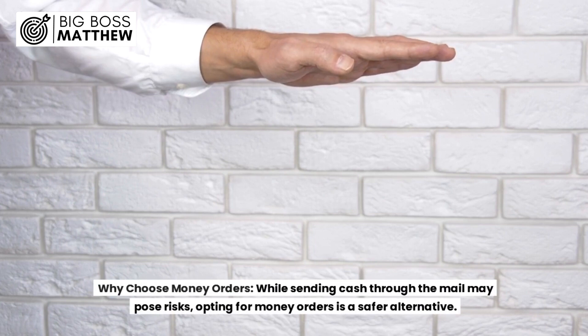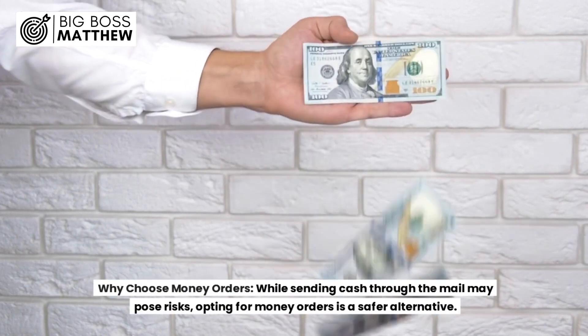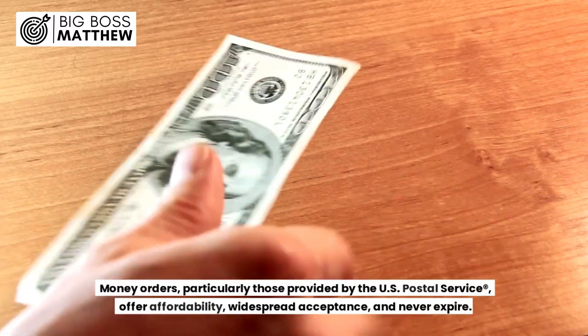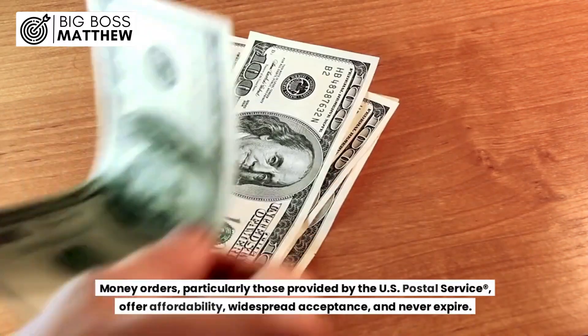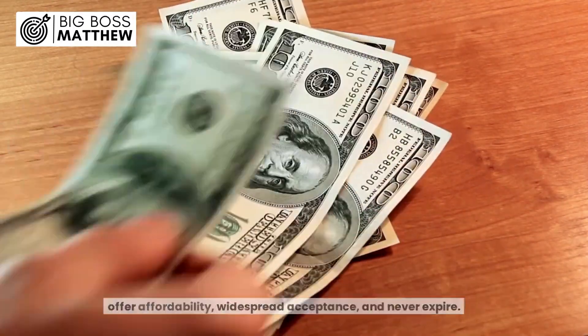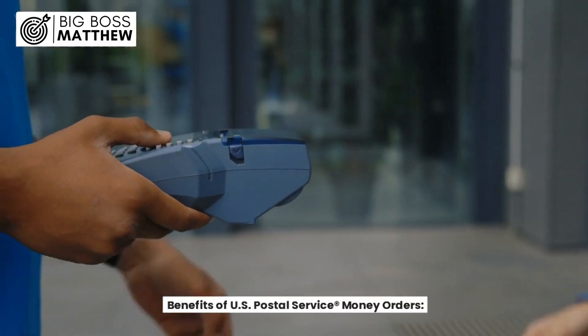Why choose money orders? While sending cash through the mail may pose risks, opting for money orders is a safer alternative. Money orders, particularly those provided by the U.S. Postal Service, offer affordability, widespread acceptance, and never expire. Benefits of U.S. Postal Service money orders: